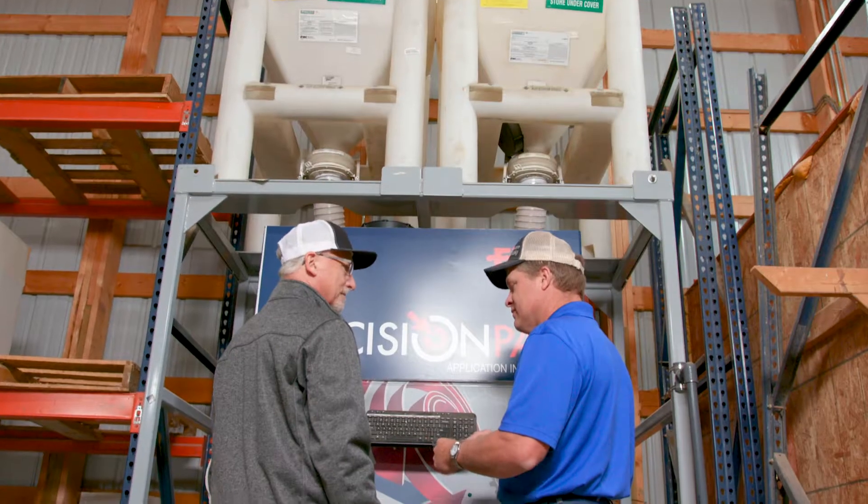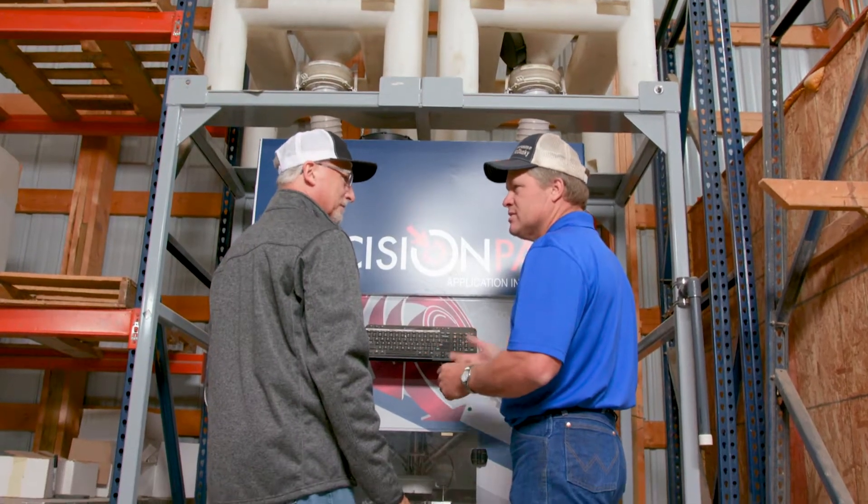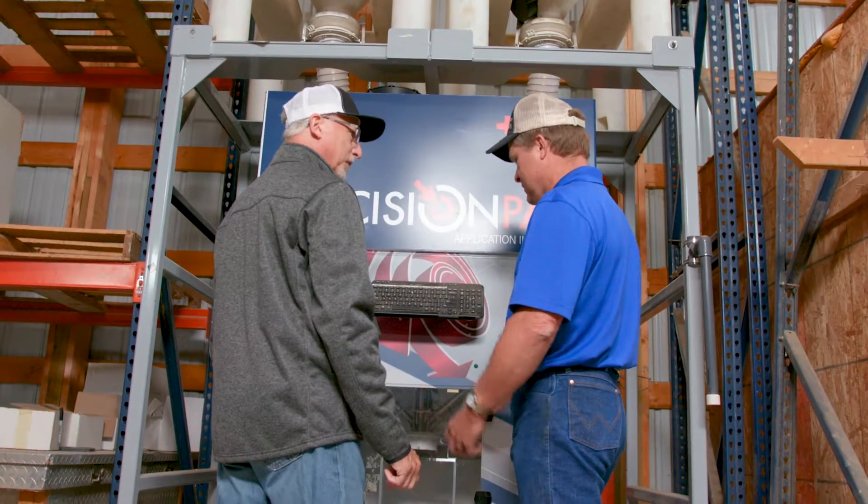The vendor managed inventory is nice because it's one less thing we have to worry about. I love the fact that FMC retains ownership until I sell it. They know exactly what's in our containers at all times — exactly what's in there just by what was dispensed through the machine.